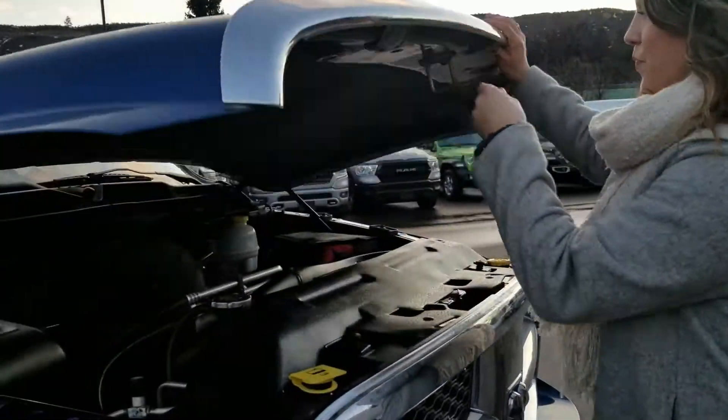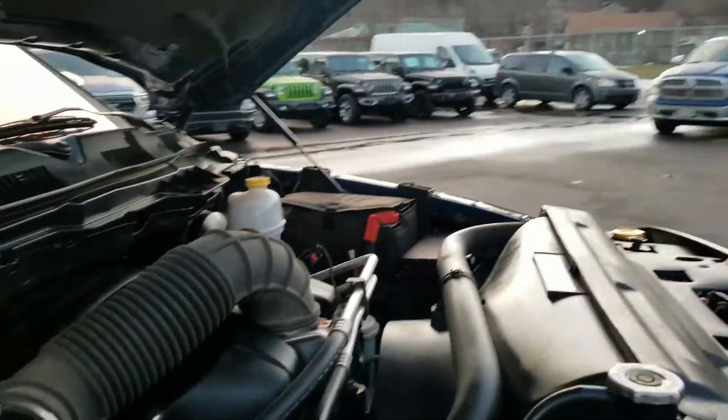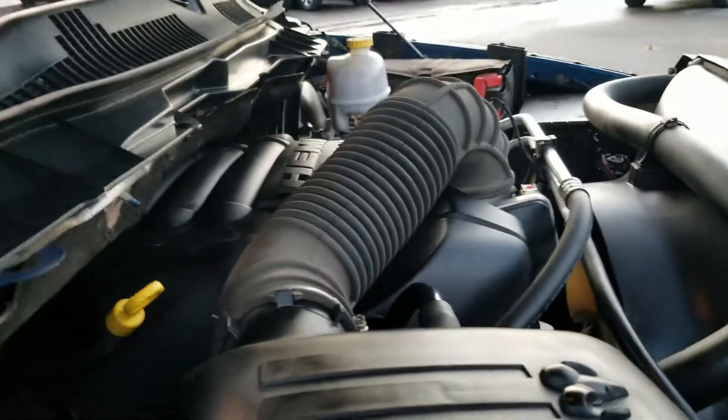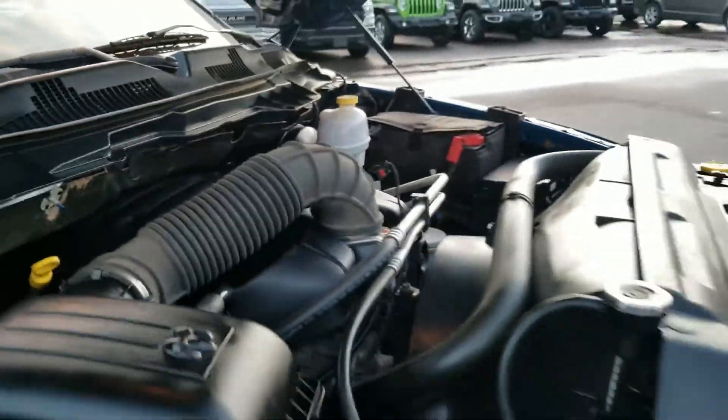Let's check under the hood. We have the legendary V8 5.7 Hemi engine — tons of power. We'll get you where you need to go in style.